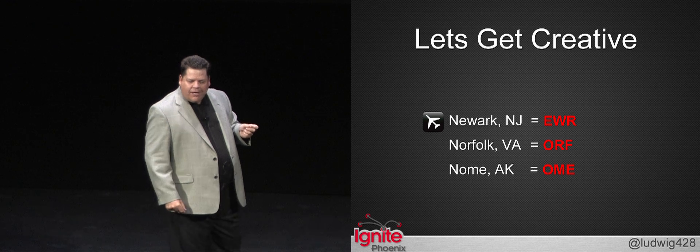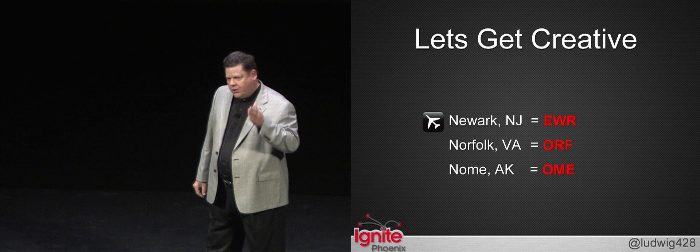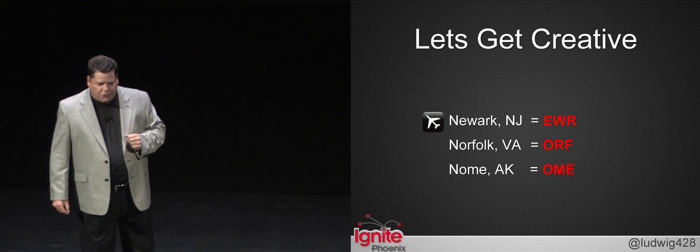With the Navy using all the N letters, cities that begin with the letter N have a little problem on their hands. Just drop the letter N, use the next three letters, and that's why Newark, New Jersey is EWR.